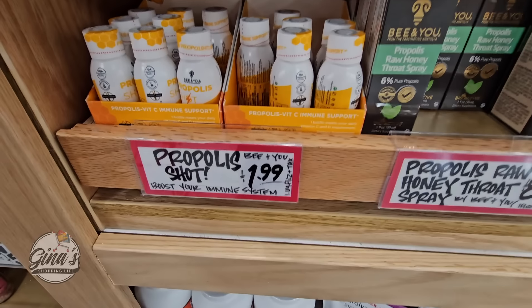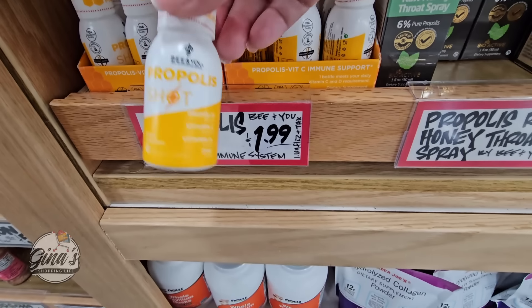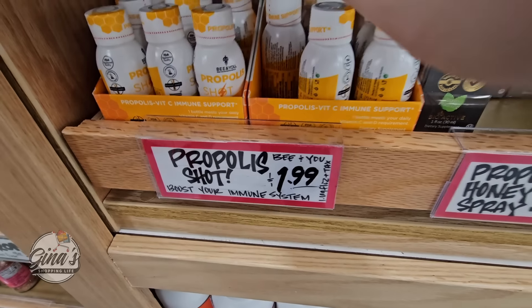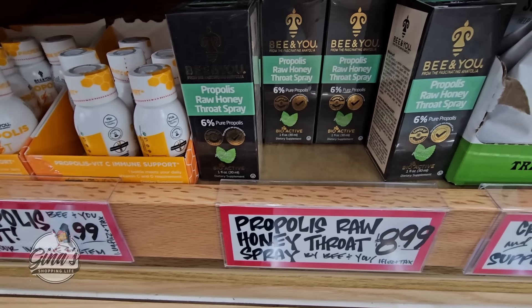Here's another item — if you're feeling a little down, these are really good. Those are not in the refrigerator, they're $2. And even the honey throat spray for $9.